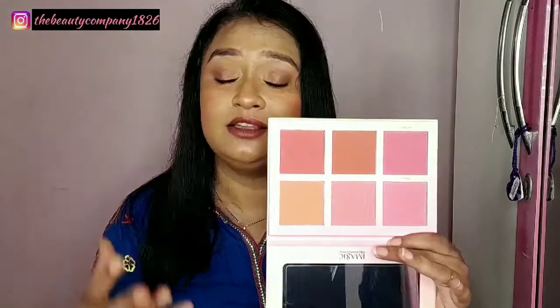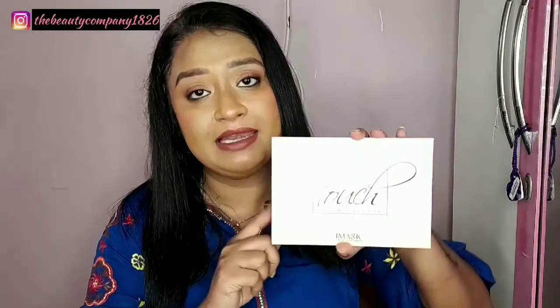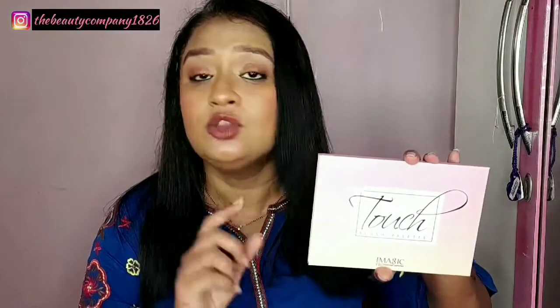All six shades are perfect for Indian skin tones — whether deeper, dusky, medium or even light skin tones. The shades will suit everyone. It is very pigmented, and if you mix and match, you can create a variety of looks.